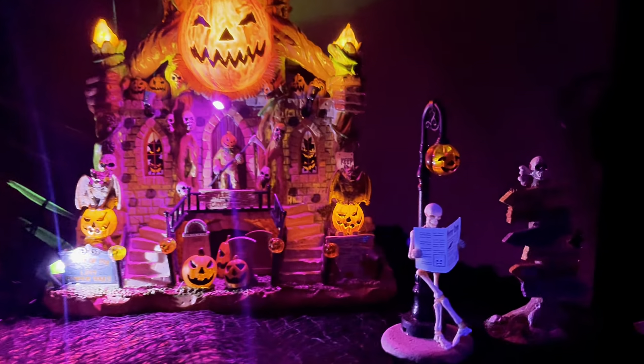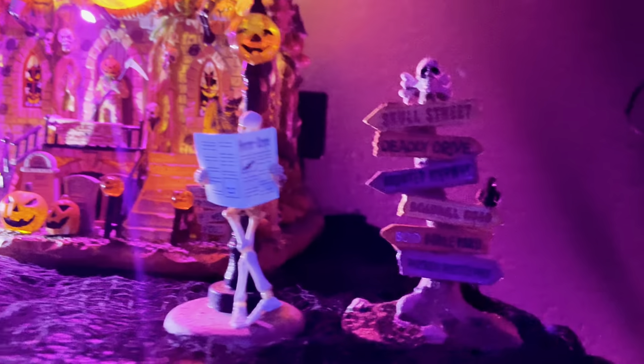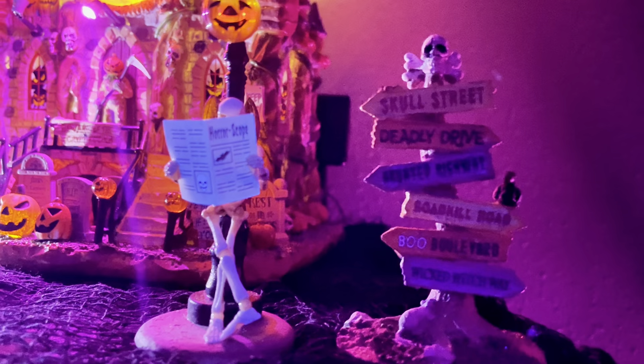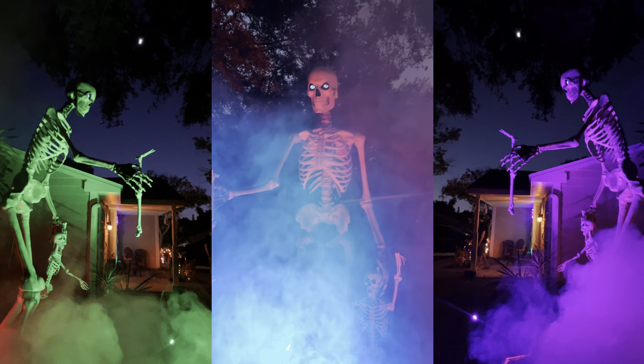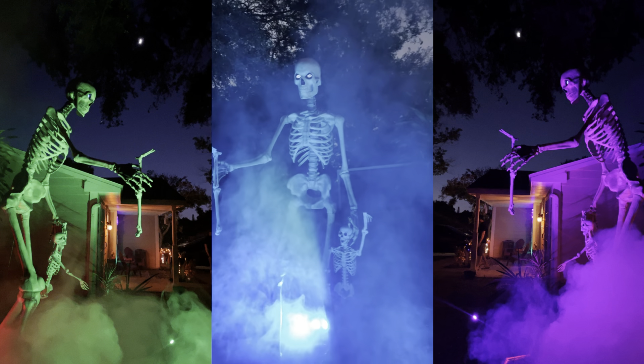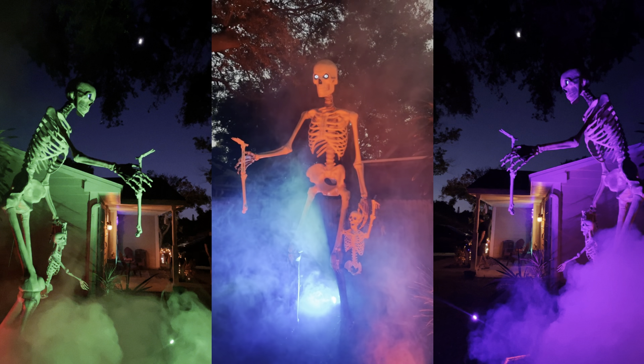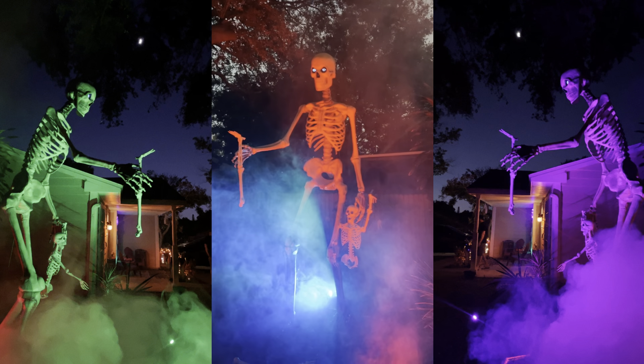I just can't pick a favorite, I love all of it. This is our 12-foot giant skeleton in the front yard complete with some fog effects, and I love the way the different colors affect Skelly. My husband did an awesome job doing all the other details in the front entrance way.